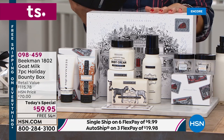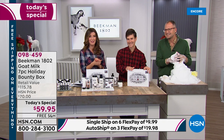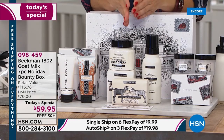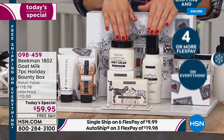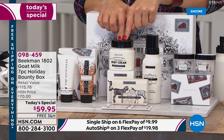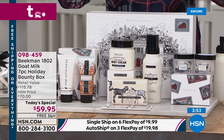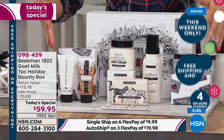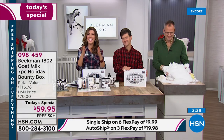I encourage you to try Beekman 1802. I've been a fan since I was able to launch their brand on national television. As I've seen the company grow and their product line grow, they have stayed so true to their roots — bringing you farm-to-skin products, beauty products from a farm, not from a lab. You're getting three from the pure goat's milk collection: the big beautiful bar of soap, the full size of the whipped body cream ($38 value), the goat's milk wish wash brand new first time ever in a bounty box, two hand creams, and two two-ounce body butters. There's only one day we can reserve one for you, and today is the day.